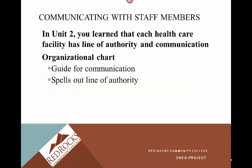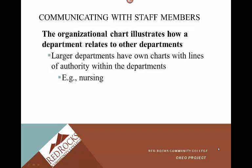In Unit 2, you learned that each healthcare facility has a line of authority and communication. We have what's called an organizational chart at most facilities — it's a guide for communication and spells out the line of authority. I remember when I started working at University Hospital, everybody talked about the org chart, and I had no idea what they were talking about. So the organizational chart illustrates how a department relates to other departments.